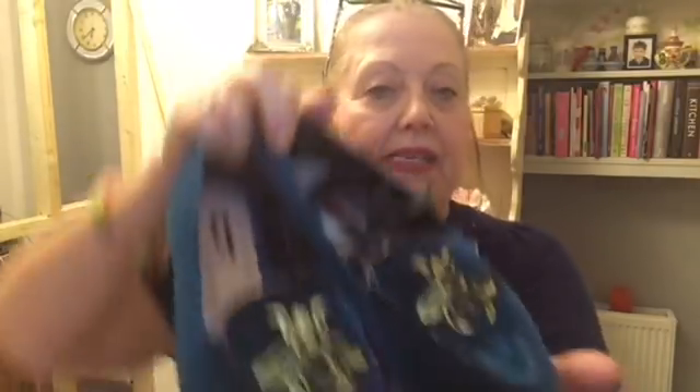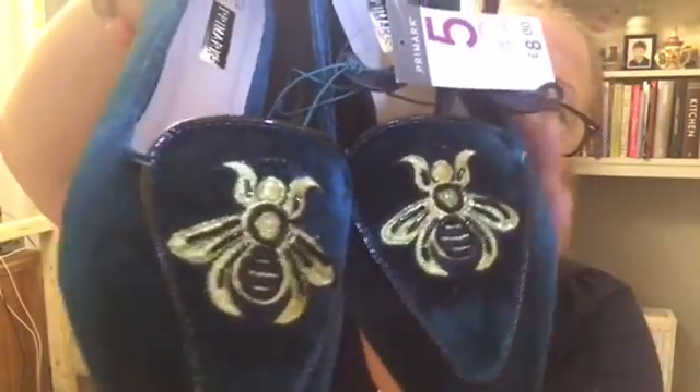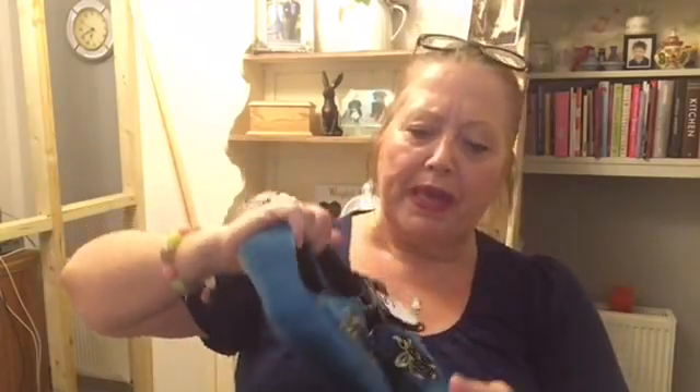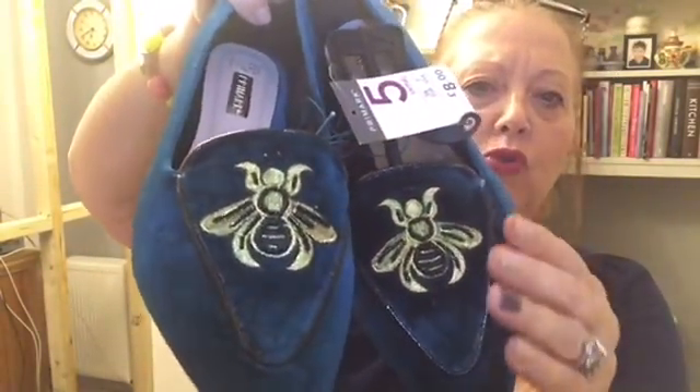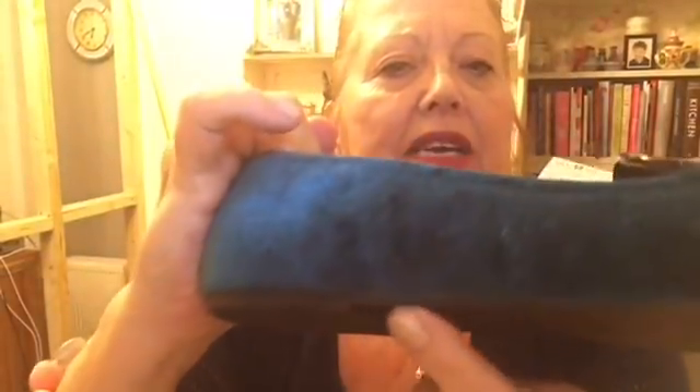There was also a gray version where the butterflies were like a silver gray with embroidery - very subtle and very pretty - but I thought I could style the ones I chose with more. Now for another pair of shoes. These are in what I'd call a peacock or petrol blue color - very very pretty. They are flats with a tiny slight rise on the heel, which is always better than completely flat because you don't get that ache in the back of your calves.